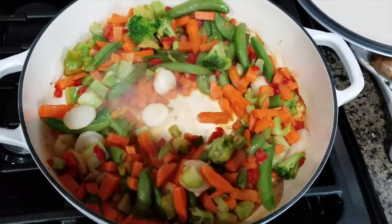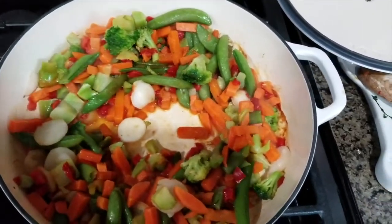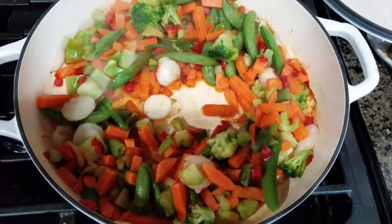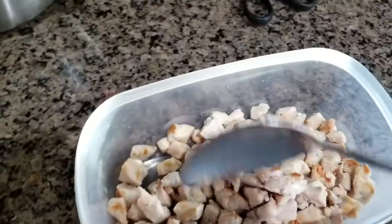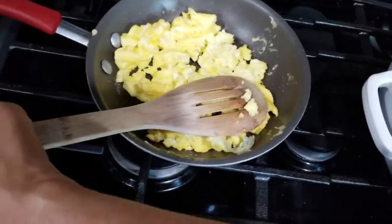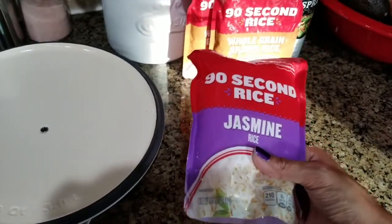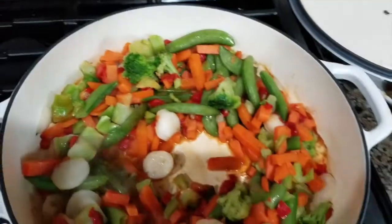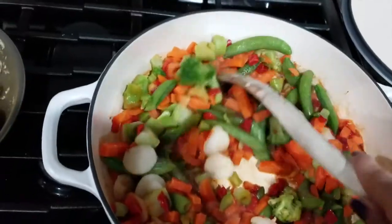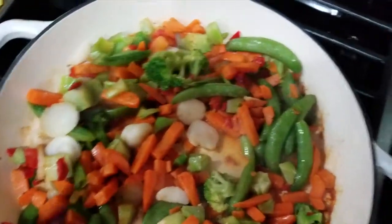We're not going to use all of these vegetables for the fried rice — only about half. The other half, after it's heated through, I'm going to put in a Tupperware and use for an egg scramble in the morning. Over on this side I already have my cooked chicken and some cooked eggs. We're trying to clean out the pantry, and I found some rice in there, so I'm going to make it even easier and just throw it into the pot. I'm not adding soy sauce because of the girls — they're not really into that. We'll have our own soy sauce on our own plates.